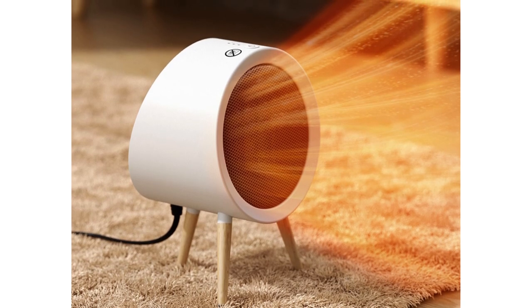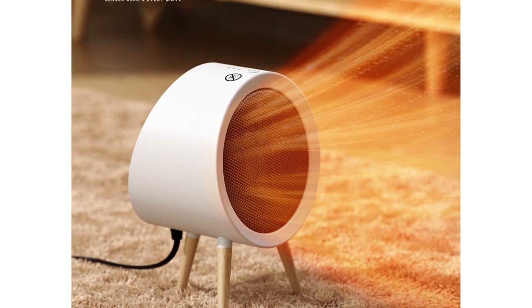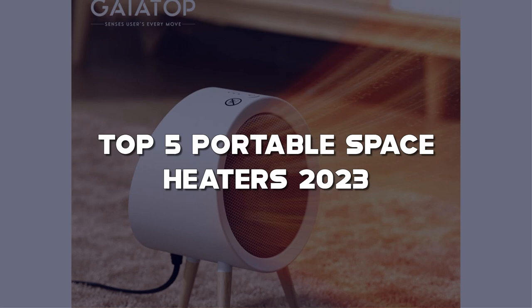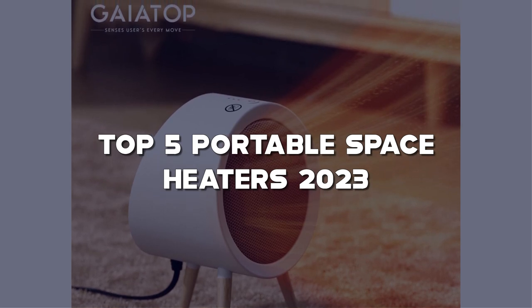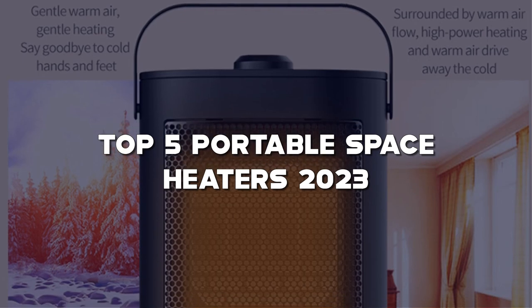Welcome to our channel, where we explore the world of heating solutions. In this video, we'll be showcasing the top 5 portable space heaters of 2023. As the colder months approach, having a reliable and efficient space heater is essential for keeping your living or working spaces warm and comfortable.